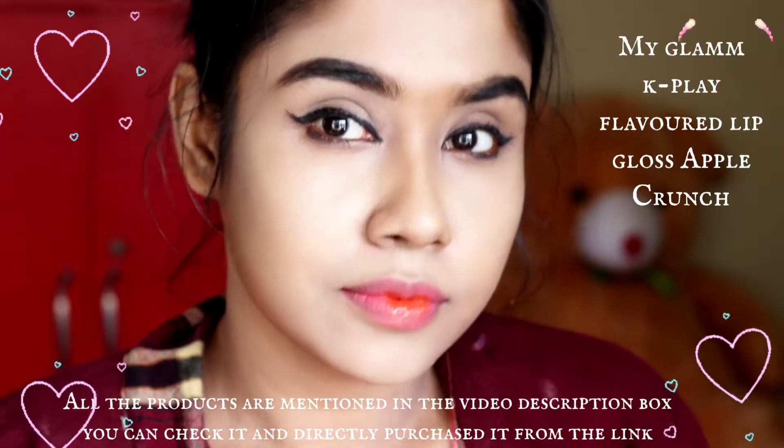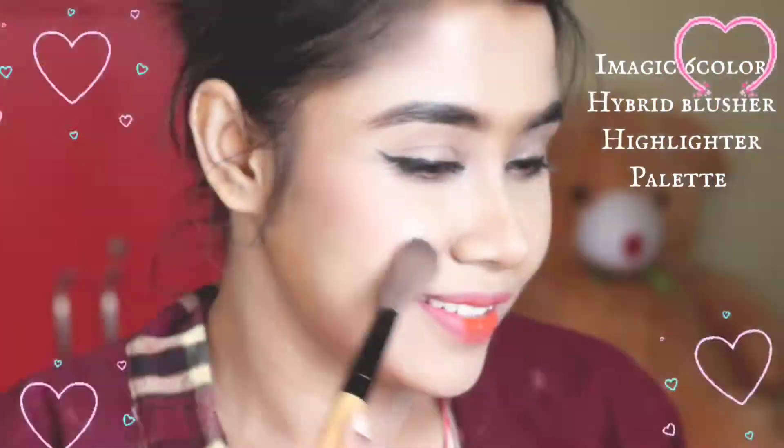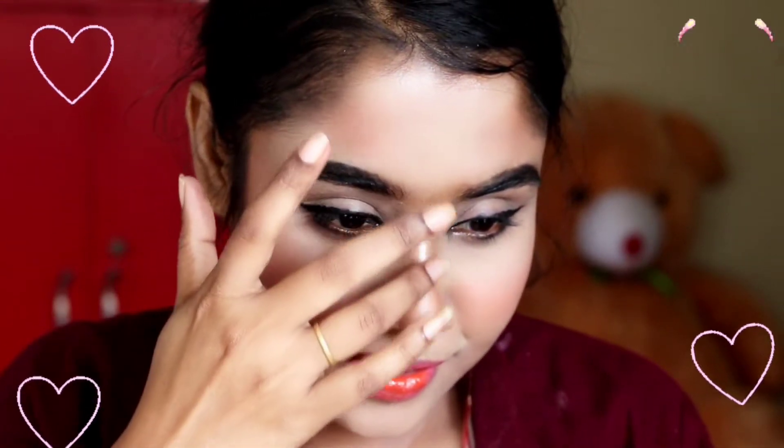Now I'm using the I-Magic six-color hybrid blusher highlighter palette. I'm using this beautiful peach shade on my cheekbones and also on my nose — this is the main part of this beautiful glowing makeup. I'm applying it on my forehead too, as this will make you look very cute. I'm using the silver highlighter from the same palette to highlight my nose, cheeks, and forehead.